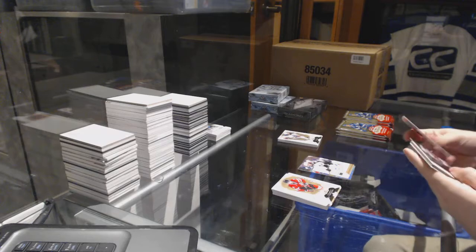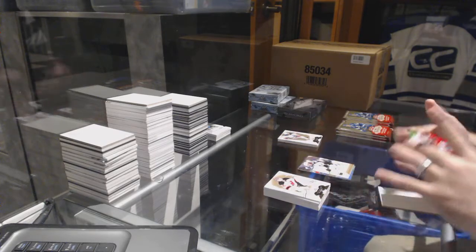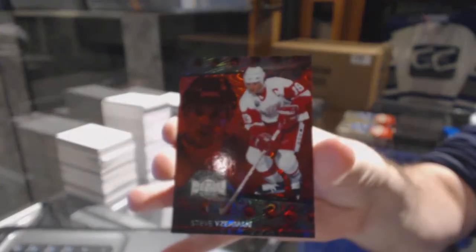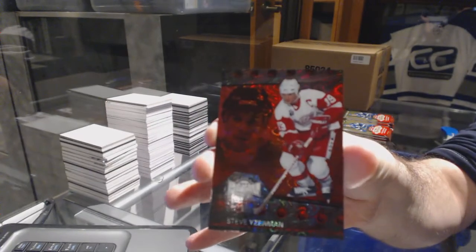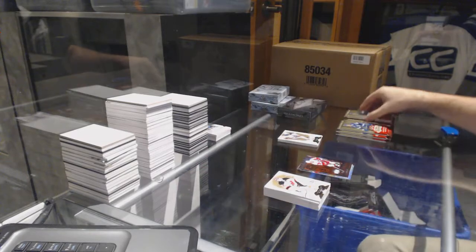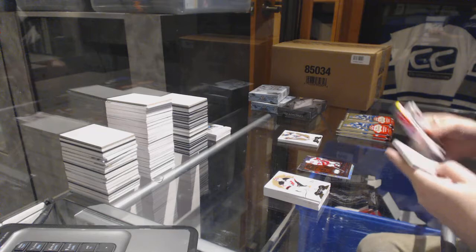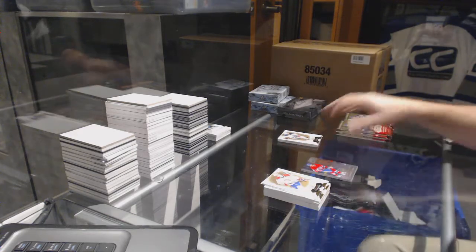Anyone want to guess who the patch is going to be? That's a nice card too. We've got a PMG Red for the Red Wings - Steve Yzerman. And we've got a Showcase of Max Pacioretty for the Montreal Canadiens.